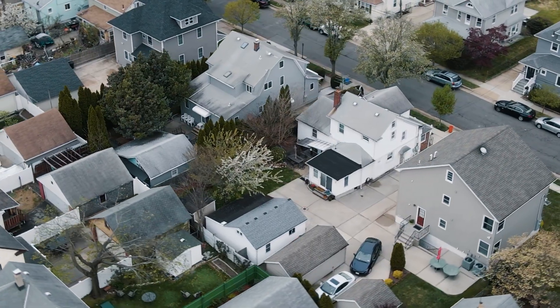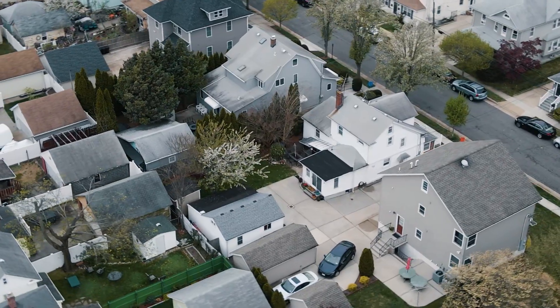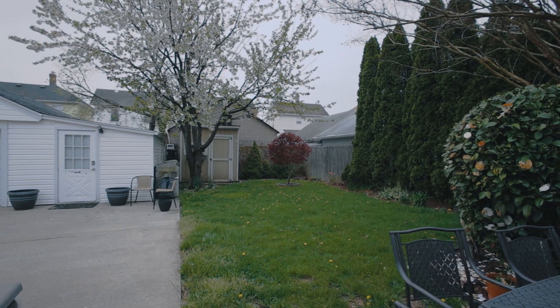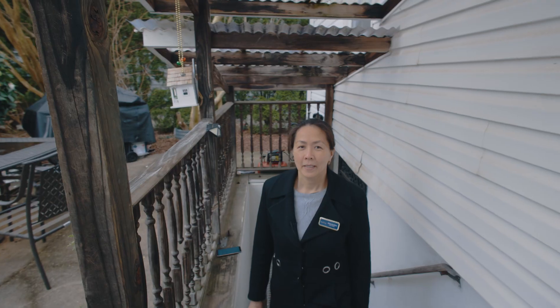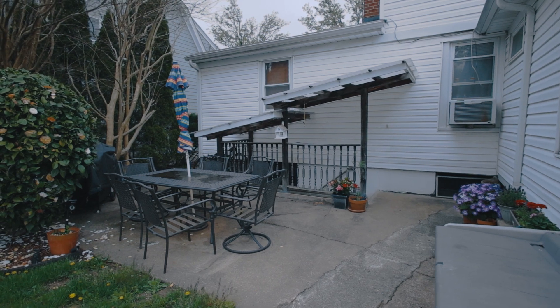Outside you will find a private driveway, plenty of parking spaces, a beautiful garden where you can enjoy summers, and a garage with plenty of storage. From the basement you have two outside entrances, one in the back and one on the side.